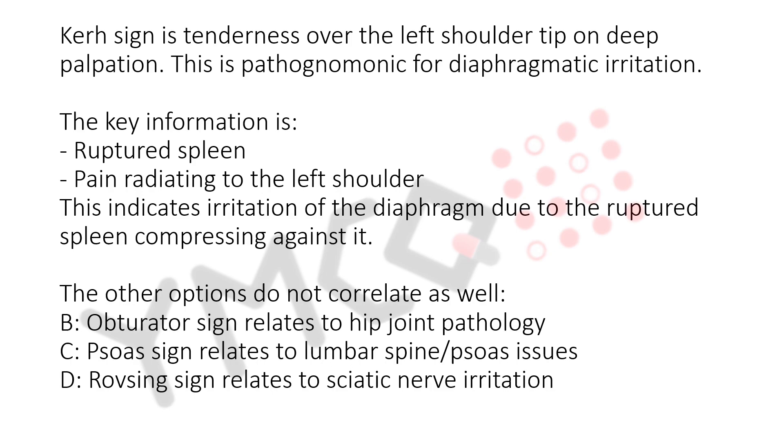B. Obturator sign relates to hip joint pathology. C. Psoas sign relates to lumbar spine and psoas issues. D. Rovsing sign relates to sciatic nerve irritation.